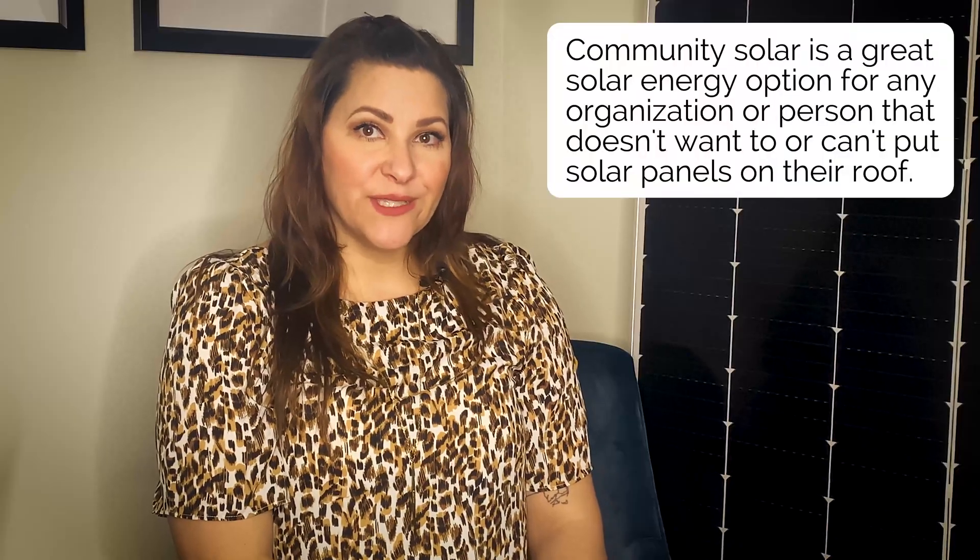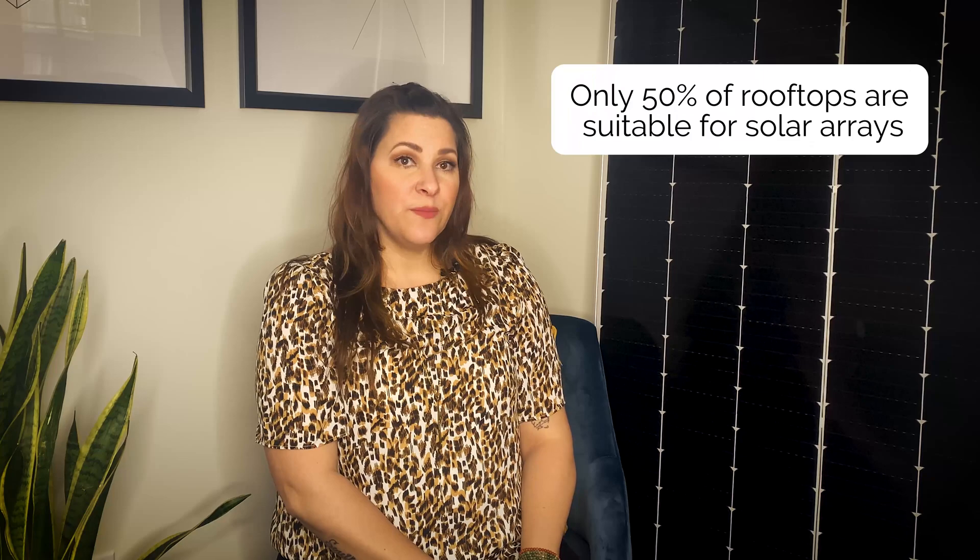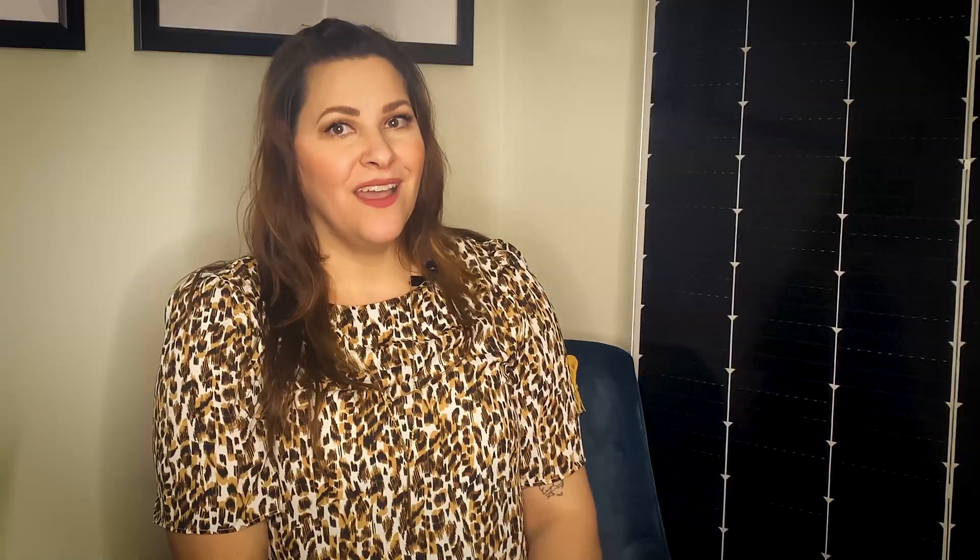Let's start with a super quick recap of what community solar is. This is a great solar energy option for any organization or person that doesn't want to or can't put solar panels on their roof, and still reap the economic benefits of solar while supporting a cleaner environment. The National Renewable Energy Laboratory estimates that only a fraction of U.S. rooftops are suitable for solar arrays, but thanks to community solar, all commercial, industrial, municipal, and residential customers alike can benefit from solar energy with no roof needed.